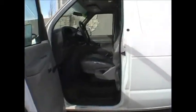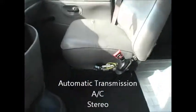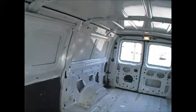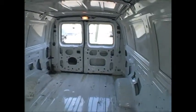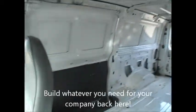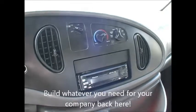I'll show you the inside of this — your typical work van, just your basic work van. Let me climb up here. And I'll just scan back here. It does have a stereo and air conditioning — it's got a stereo, AC.